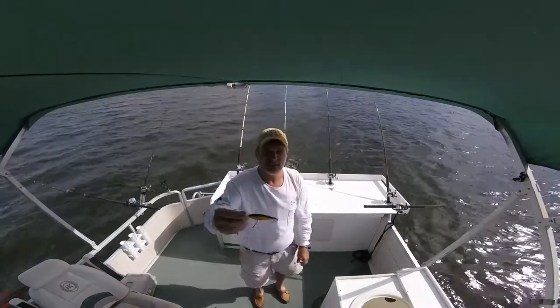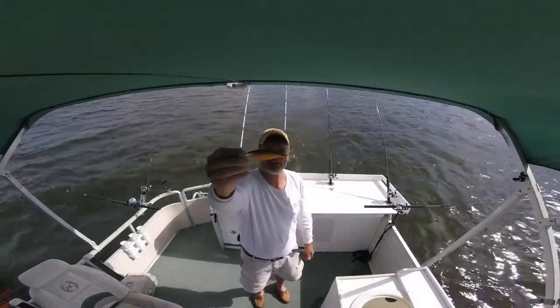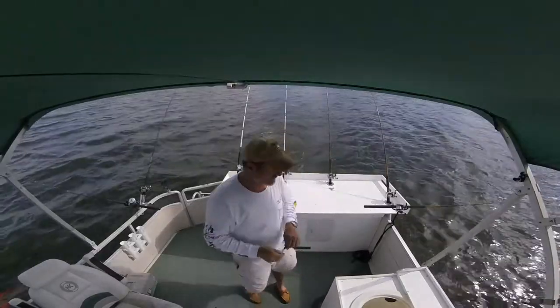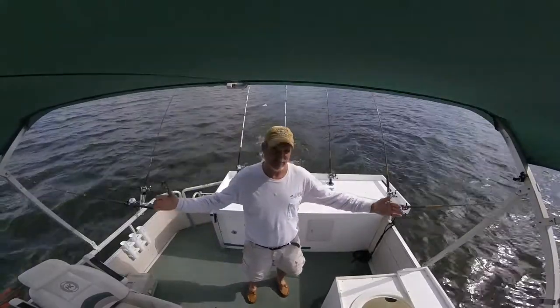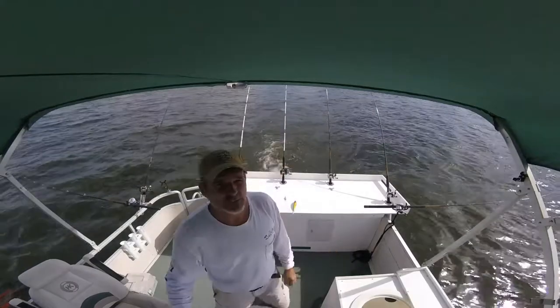Broadhead color — I believe I only have one of those out, two of those out I think. That's a six or a seven. Try different sizes, that's what we got out. We're going to see what happens, see if we can catch that big one. Wish me luck.